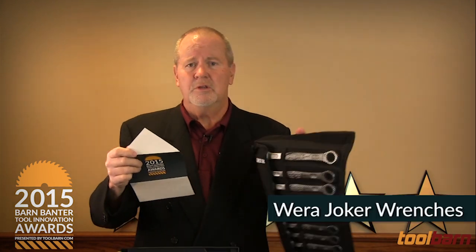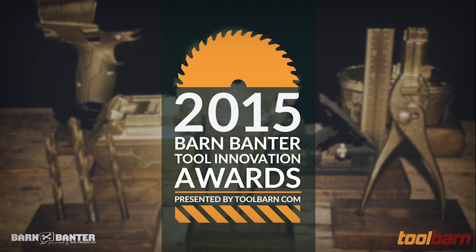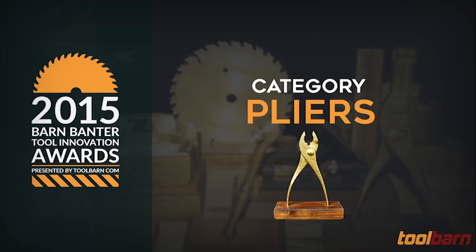And a very close vote. The winner: the Jilter Tools Camara. Either is a good set, but Jilter takes this one. The nominees for the most innovative pliers of 2015.